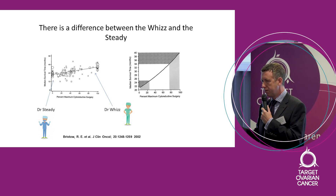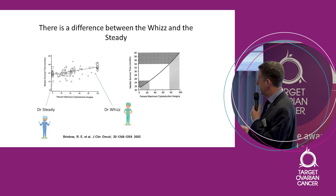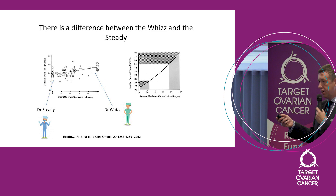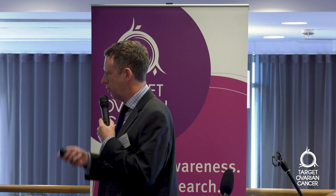It's still not a randomised controlled trial, but it's really the best we've got. And it plots onto the right-hand graph, which means going from low cytoreductive rates to very high rates can improve survival quite significantly. On the basis of that, we believe surgery probably is important.